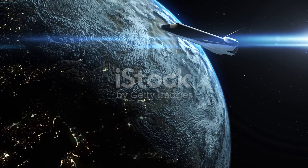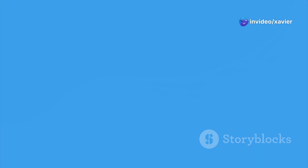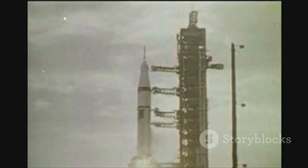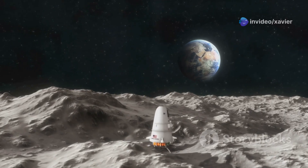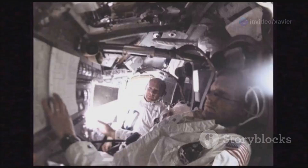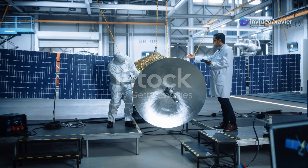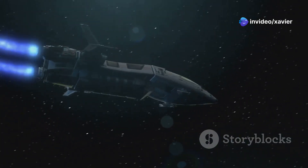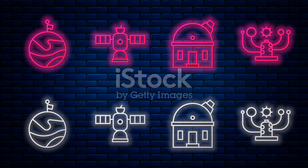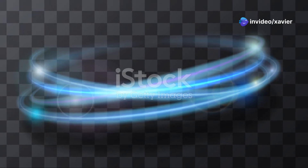Blue Ghost One's journey began on January 15th, 2025, when it launched atop a Falcon 9 rocket, sharing the ride with iSpace's Resilience lander. After launch, it spent 25 days in Earth orbit performing crucial system checks before beginning its four-day transit to the moon. A key highlight of the Earth orbit phase was a successful main engine burn test. Blue Ghost One also captured stunning images of Earth eclipsing the sun — a rare and beautiful sight.